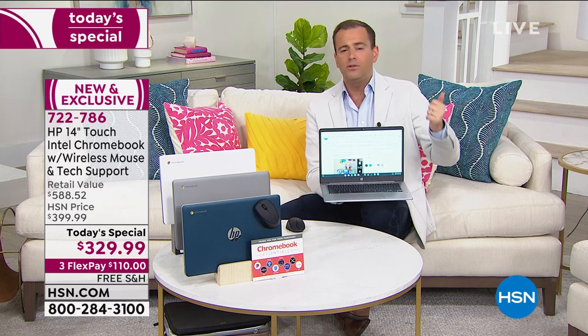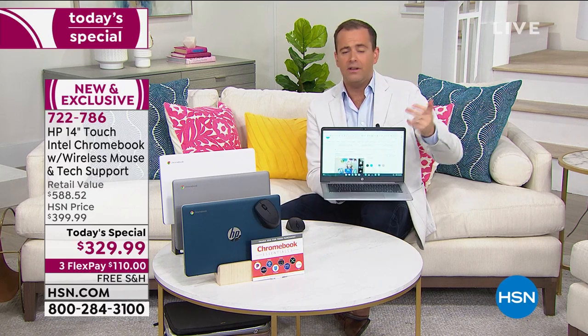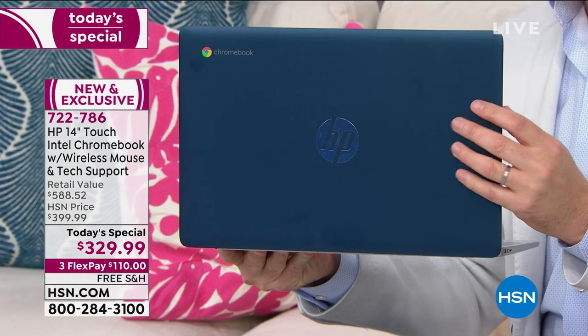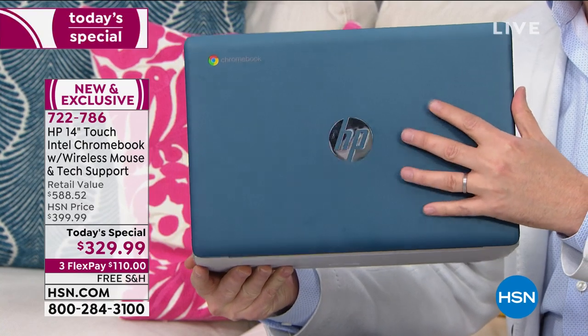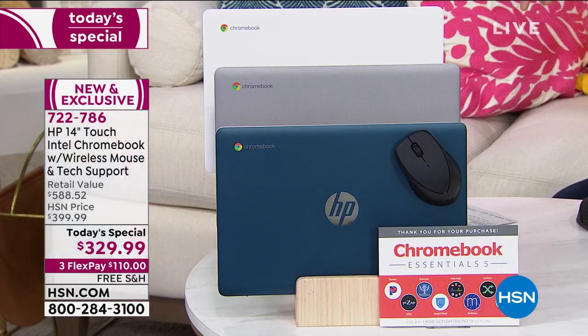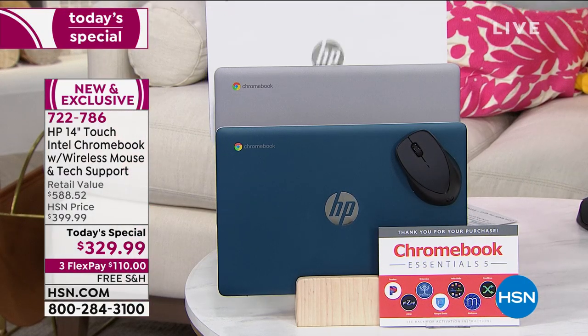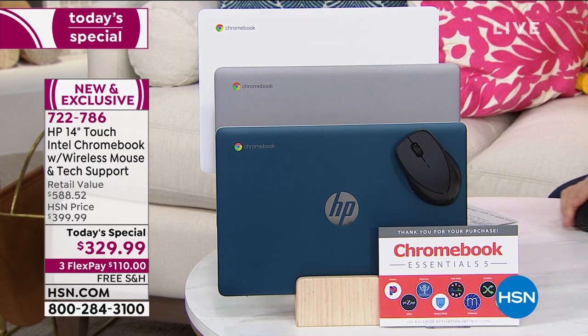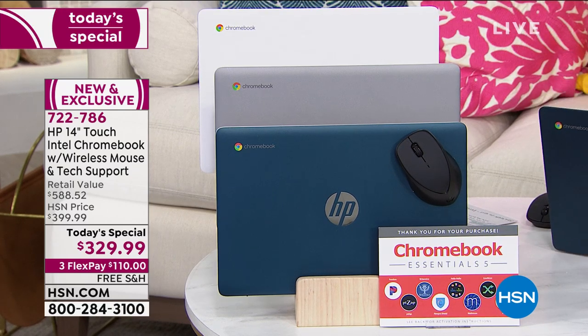The number one question asked: can I use Word and Microsoft Excel? Yes, all of those programs are going to work on here, absolutely. I'm holding the teal because it's by far the number one best seller, selling three and four to one compared to the other colors. We also have white and a silver version — they're all gorgeous, but the teal is by far the best seller this evening.